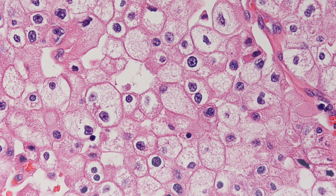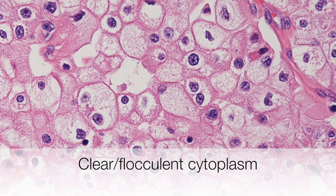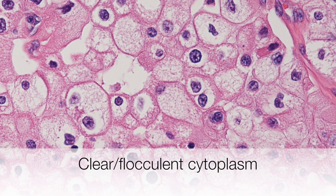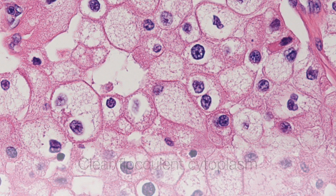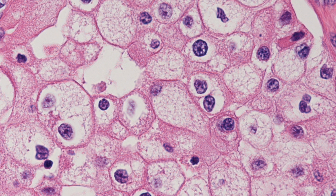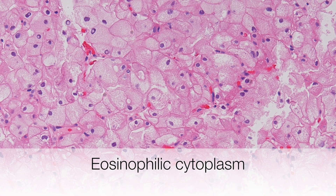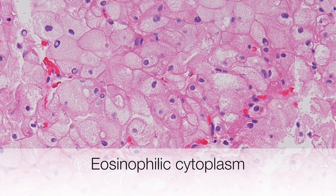This is the histology of a typical chromophobe RCC. The cytoplasm is clear and flocculent and the cell membranes are very prominent, resembling the cell walls of plants. And this is an example of the eosinophilic variant of a chromophobe with its pink staining cytoplasm.